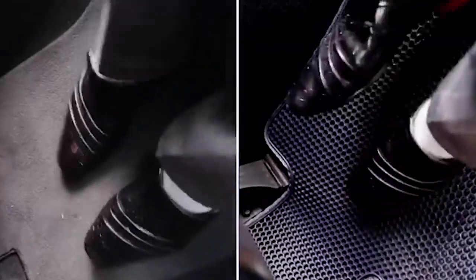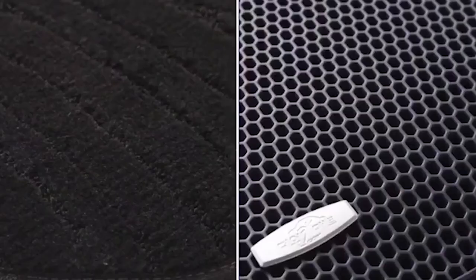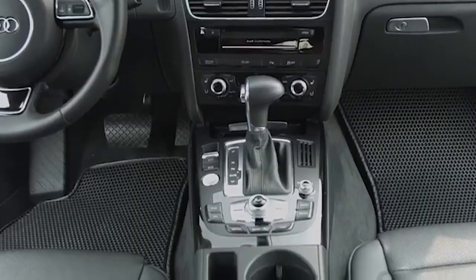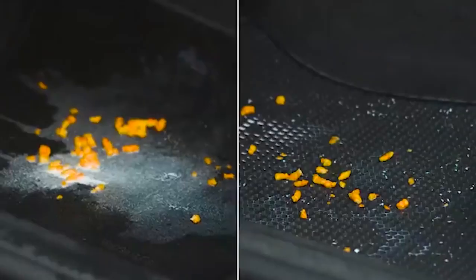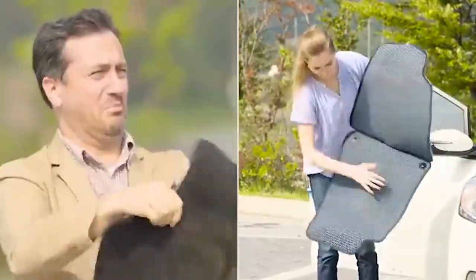Simply open the mat to remove debris and use a water jet to wash it. Trap Mat dries almost instantly. It also prevents dust from circulating inside the car, making the air cleaner. A two-mat set costs $50.